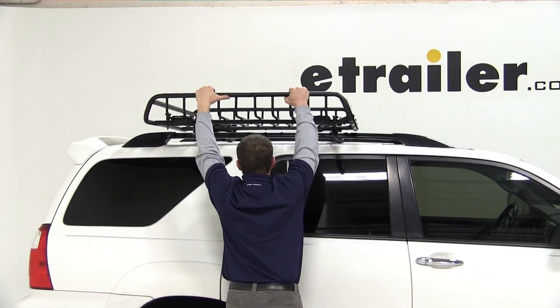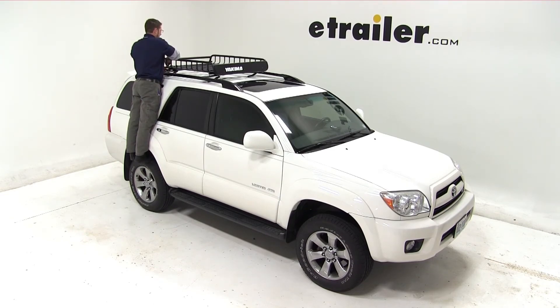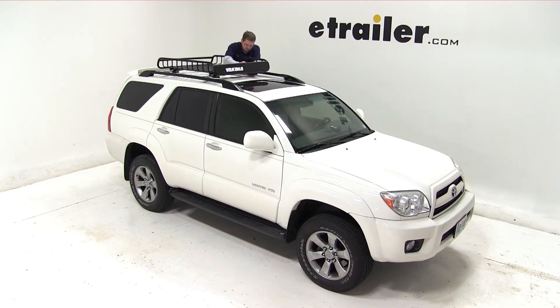We'll begin by placing the basket on top of the crossbars. We'll center it from left to right with the vehicle. We'll then clamp it down using the included hardware with the basket. And with our hardware tight, our cargo basket is secured to the vehicle and we're ready to go ahead and load it up.